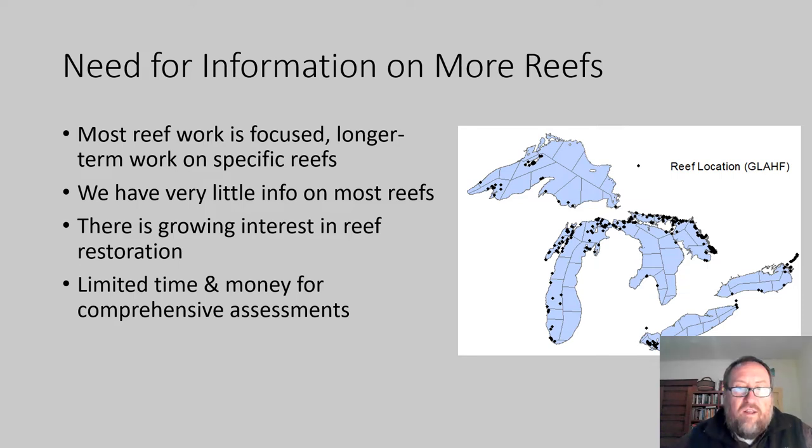We have a lot of information on a handful of reefs, but most we don't have very much at all. Many of them we don't even know how big they are or what the general characteristics of them are, including things like substrates. There's also a growing interest in reef restoration in the Great Lakes, which is great. However, there's a mismatch between that interest in reef restoration and our general lack of knowledge of most reefs in the Great Lakes.